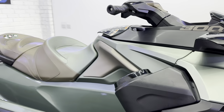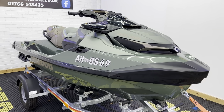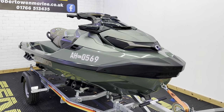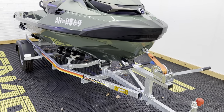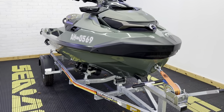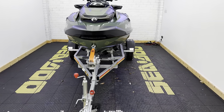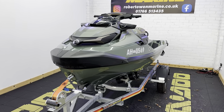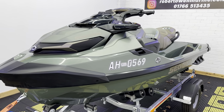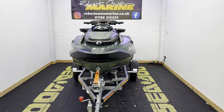So, just to recap: we've got a GTX Limited 300 in Sage, 2022 plate, with only 41 hours use, on a brand new SBS roller trailer. It's very autumnal in here today — lots of leaves on the ground, I tried to blow them out but they just blew straight back in, so I gave up very quickly with that. If you have any questions at all on this, please do give us a shout. And as always, we will see you on the water.